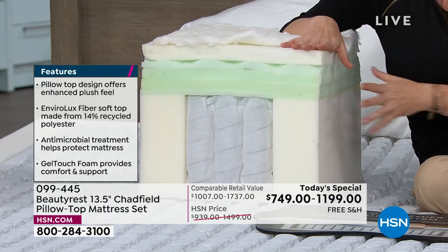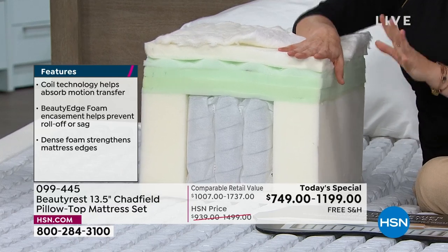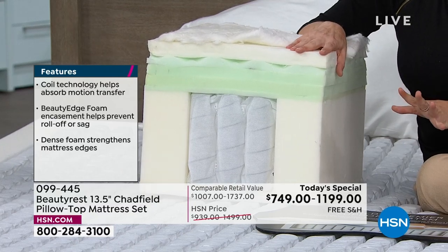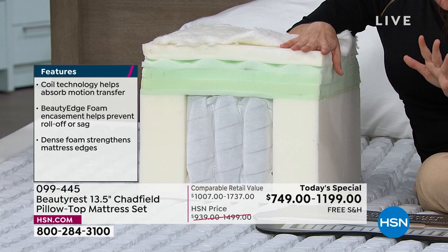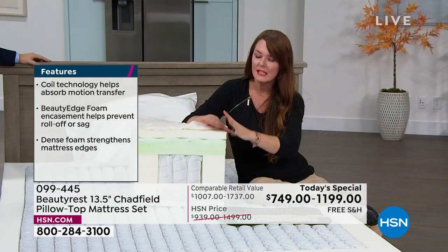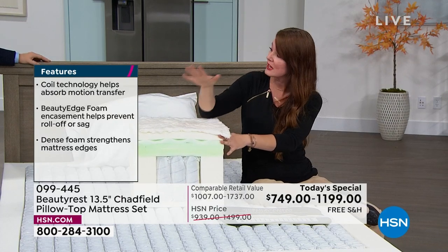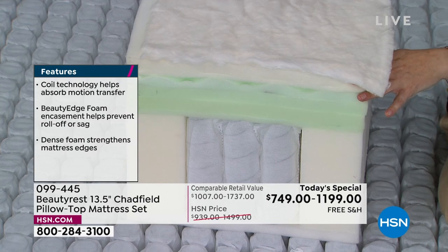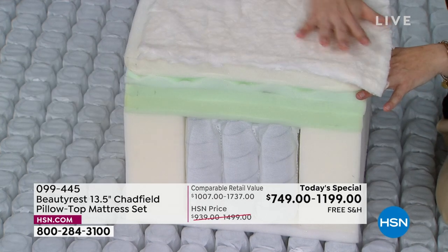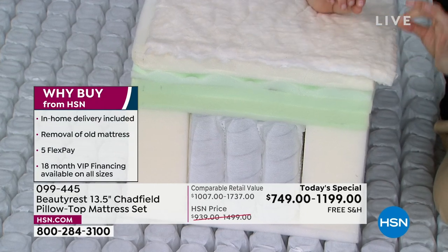How many times is your whole body flipping over because you're trying to find the cooler spot on the mattress? To get the best night's sleep, we want you to stay put. You're getting temperature management from top to bottom — starting with just under the cover, you're getting a new technology called Dual Cool Fiber.